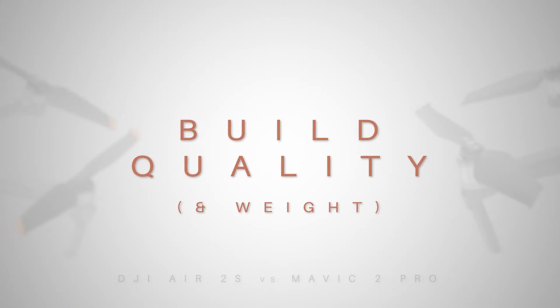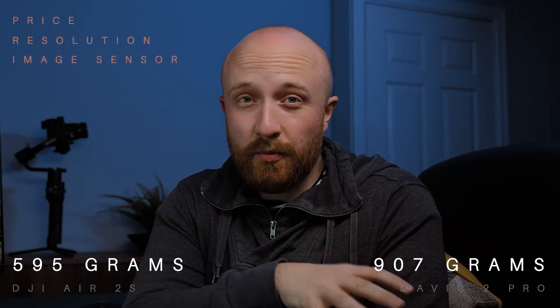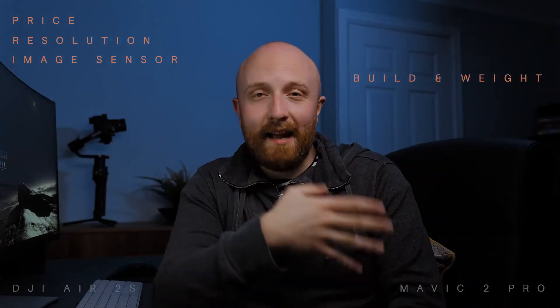Moving on to build quality: the Air 2S has adopted the foldable design seen in the Mavic 2 Pro and other recent releases like the Mini 2 and Air 2. I really like the portability of this design. The Air 2S essentially looks like a Mavic 2 Pro that's been shrunk by about 20% with orange-tipped propellers. The Air 2S weighs 595 grams whereas the Mavic 2 Pro is 907 grams — a 41% difference. I think the Mavic 2 Pro still wins here; I feel a bigger drone will perform better in windy conditions, though I could be wrong.